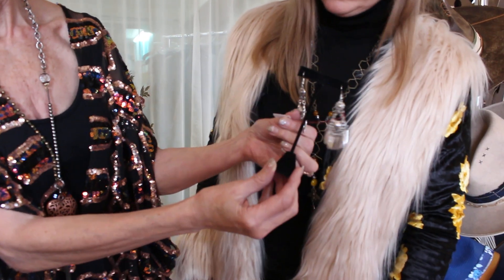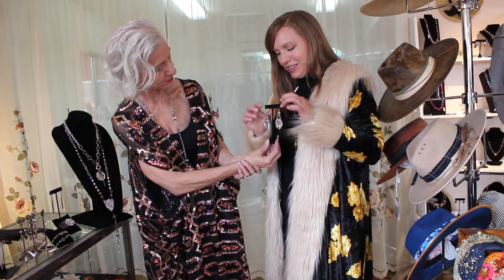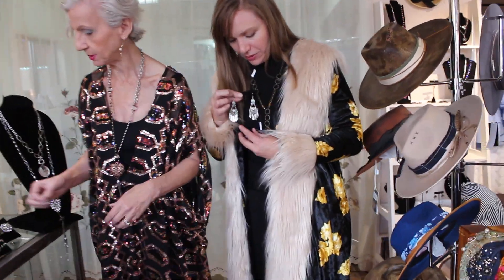Does this say $39? It says $29, actually. Oh my gosh, you have to have these — $29! And look at all the movement in those pieces. Hold them up against the black so you can see them the best.